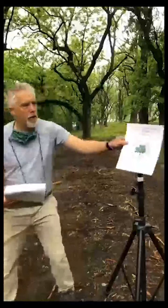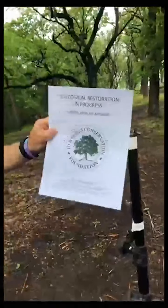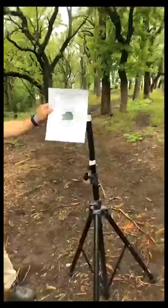We have a sign we're working on, and I really like it. It says: 'Ecological Restoration in Progress — Watch, Wait, Be Amazed.' That's where we're heading. We need some patience. We're in the watching and waiting period, but in a year or two or three, we'll be in the 'be amazed' period. That's our goal.